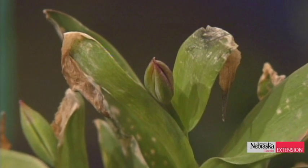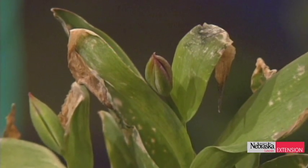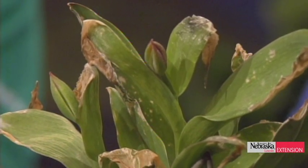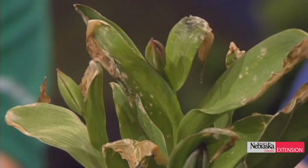For damaged tulips, leave the foliage on as long as possible so the bulb and leaves can photosynthesize and return energy to the bulb. Even if the blooms don't appear pretty next year, the bulb will have enough energy to produce flowers eventually. Let foliage stand until it naturally yellows before removing it.